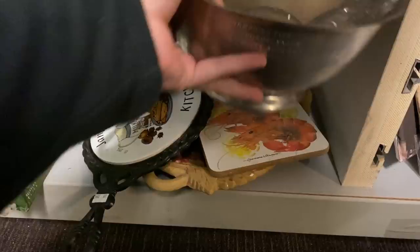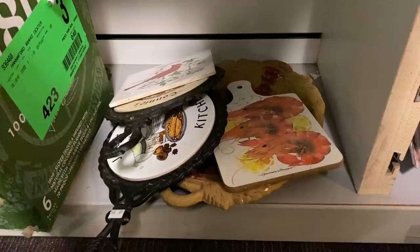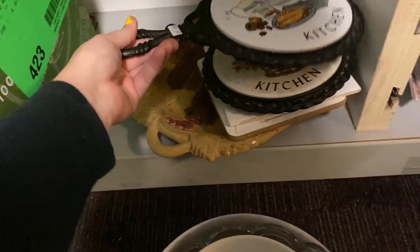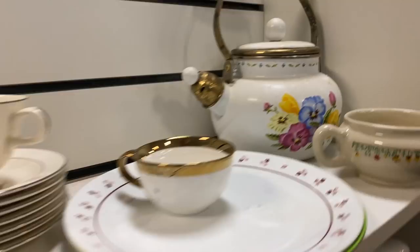You guys know I have an obsession with trivets, so I had to check these out. I especially love when they have names on them - we had a Connie and then a Janet. They were only asking $3.99. It was a little weird that Janet's tile was kind of crooked off to the side - I don't usually see it going that way.